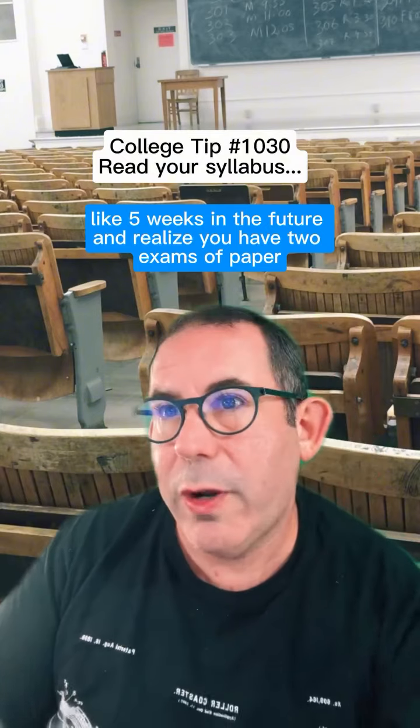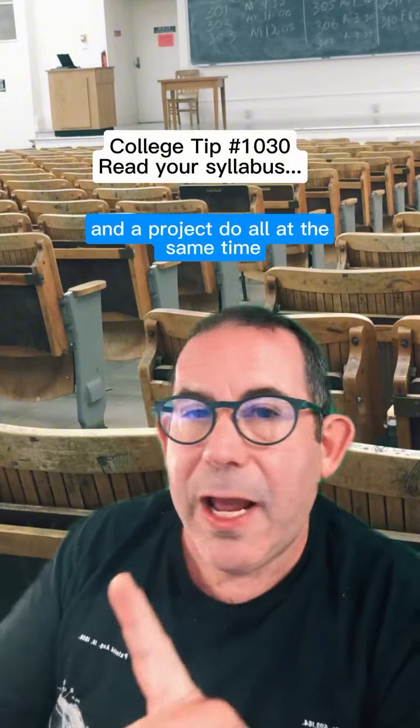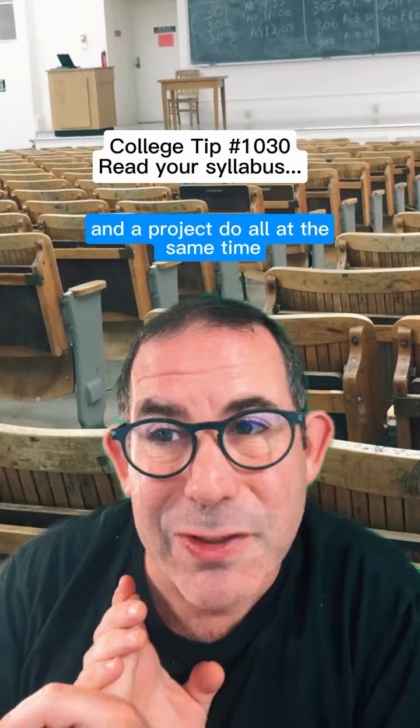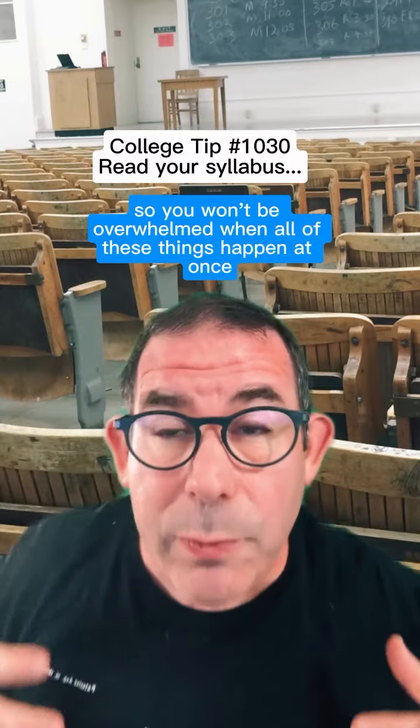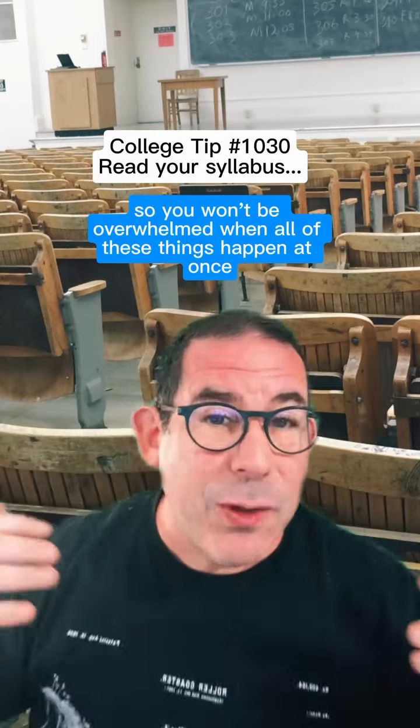Because you don't want to fast forward like five weeks in the future and realize you have two exams, a paper, and a project due all at the same time. But if you write this down and you plan, you can manage your time so you won't be overwhelmed when all of these things happen at once.